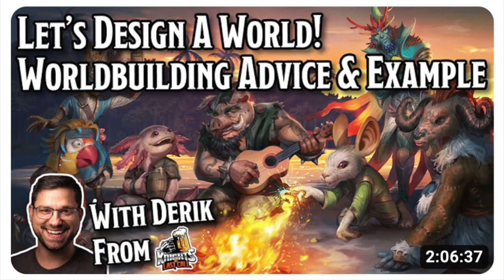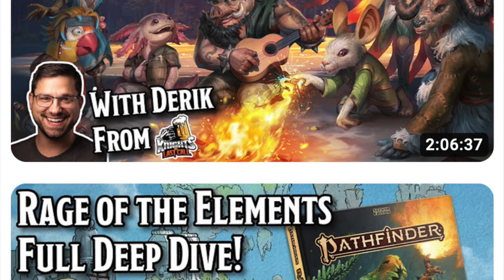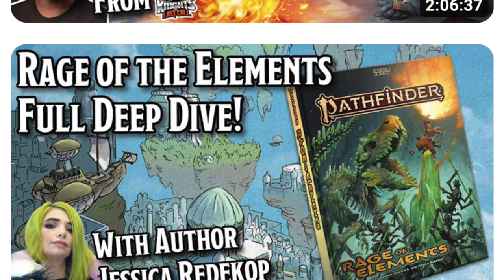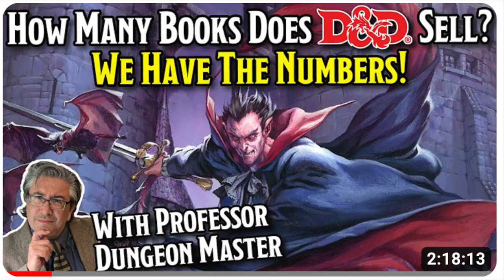A couple weeks back I was on Steven Glicker's show, Roll for Combat. If you've never seen it, it's a high-profile interview show featuring some of the biggest personalities in the industry, including Ryan Dancy, author of the OGL, and others. And when he can't get a guest of that caliber, sometimes I go on. And we talked about the actual sales figures of D&D.